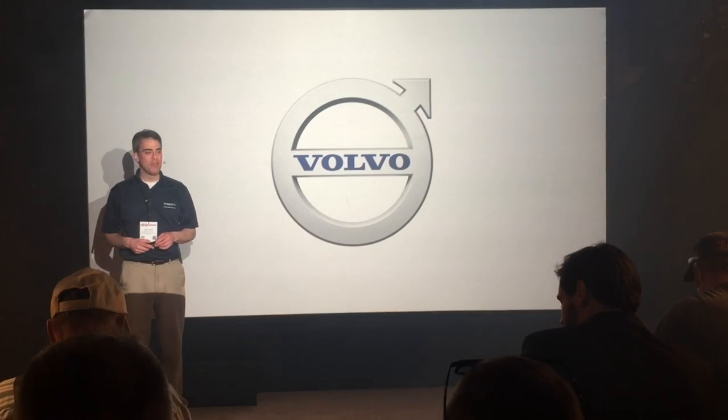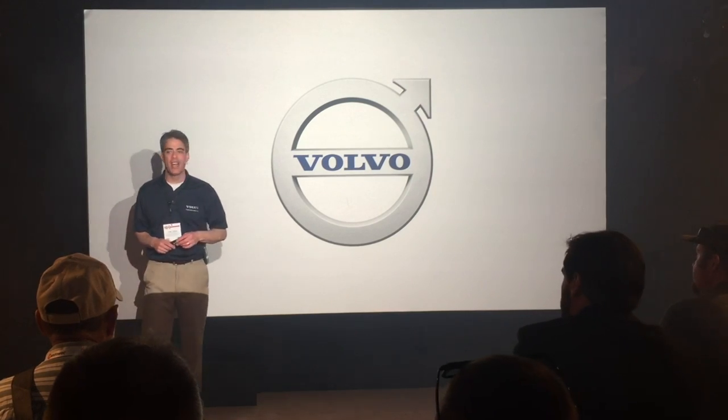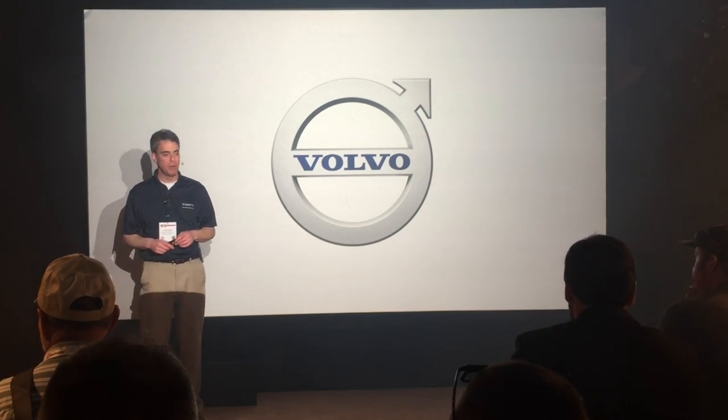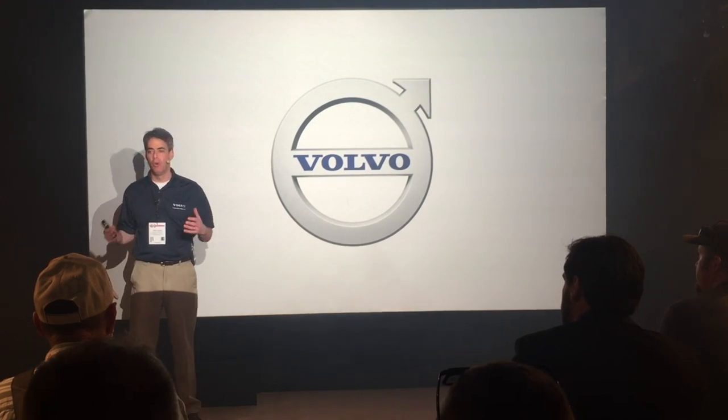Well, there you have it, folks — Volvo Iron in Action at our state-of-the-art customer center and production facility in Shippensburg, Pennsylvania. We hope you enjoyed it. So what is Volvo doing to push boundaries?